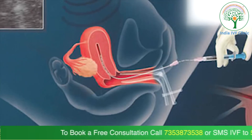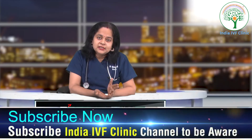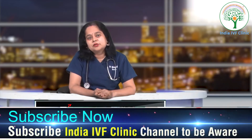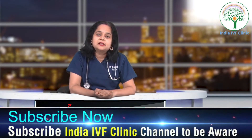After embryo transfer, patients are put on progesterone support. So if a patient is having bleeding or spotting during their trimesters of pregnancy, we check the progesterone level to see what it is. If the patient is not on injectables, we put the patient on injectable progesterones so that the pregnancy is salvaged.